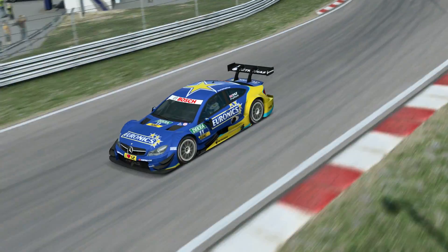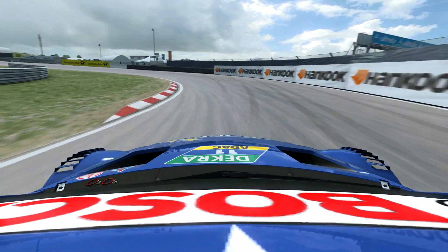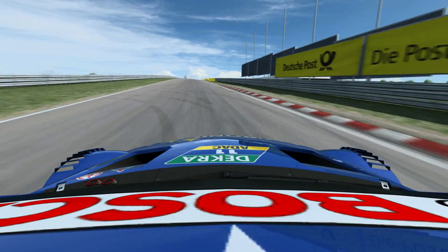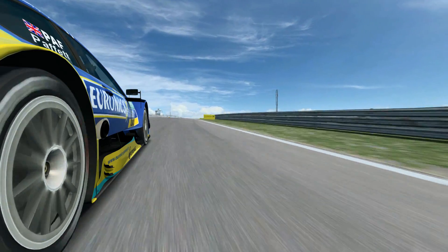Heavy on the brakes again for the very tight left-hand corner. Again uphill on the exit, hard on throttle now for a very fast, bumpy section of the circuit.